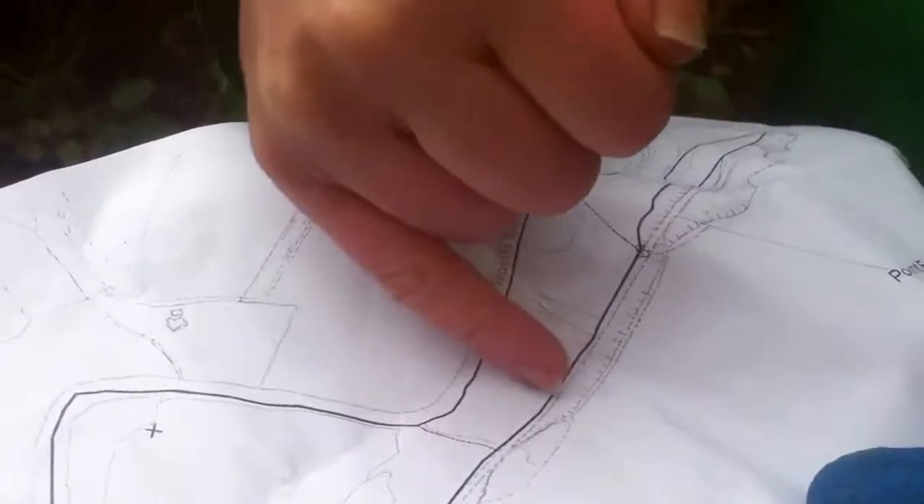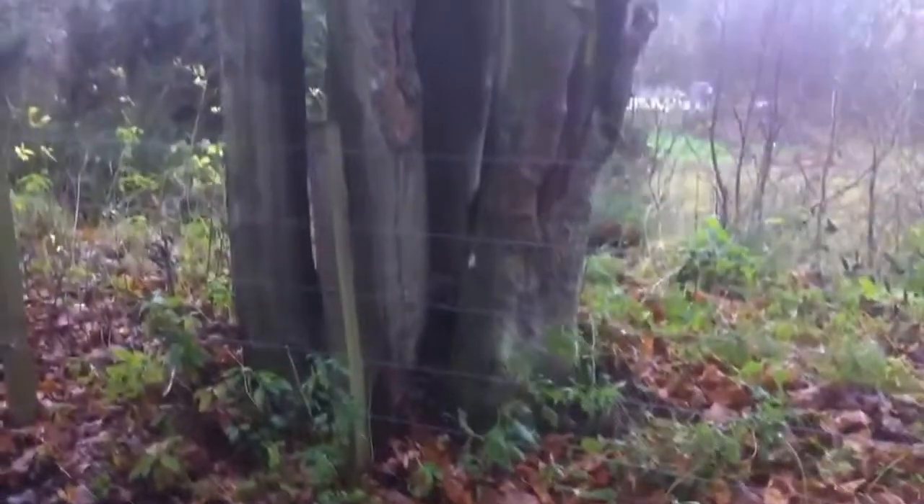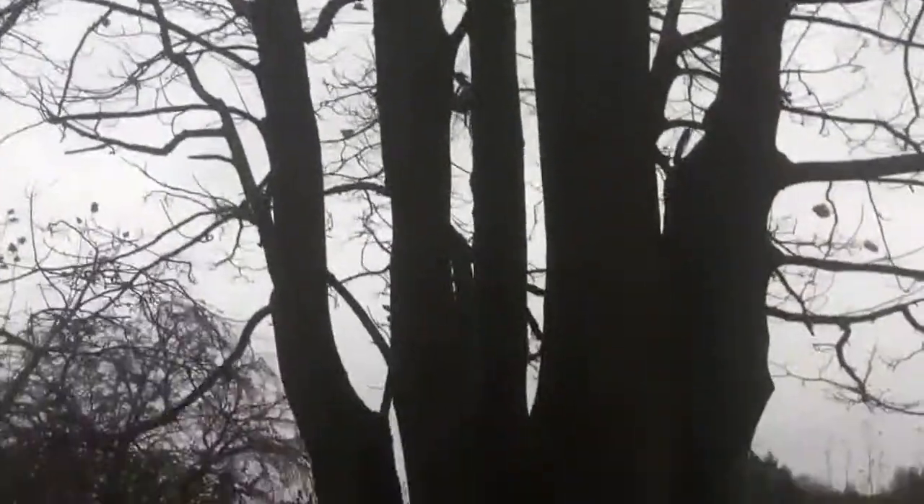Along this section somewhere, there's a nice flat area just inside the fence. Here there's a sycamore tree that's been coppiced at some point.